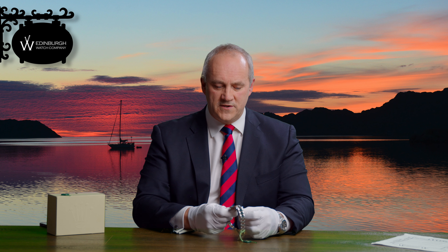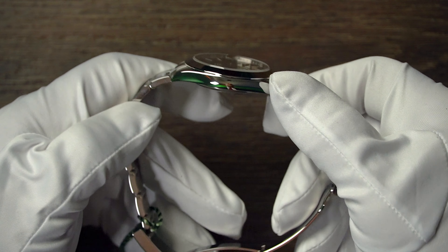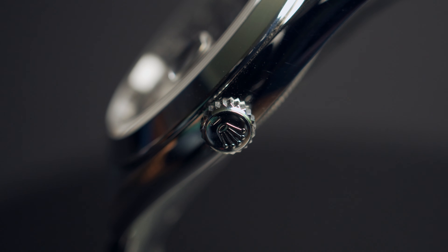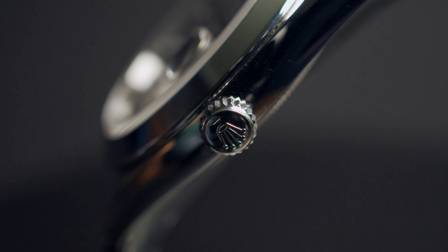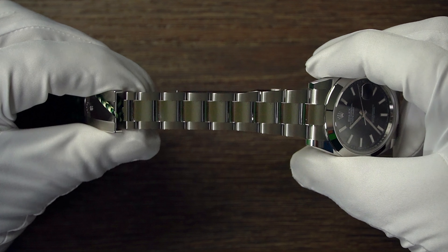The steel that Rolex use in the Datejusts, as in all of their stainless steel watches, is what they call 904L grade stainless steel. It's all manufactured in-house — a really strong steel designed to last your generation and on to the next one as well. You can see here on the side of the case this gives you an idea of its thickness, polished all the way down the side. And here you can see the Rolex crown which screws into the side of the case to ensure the watch is waterproof.